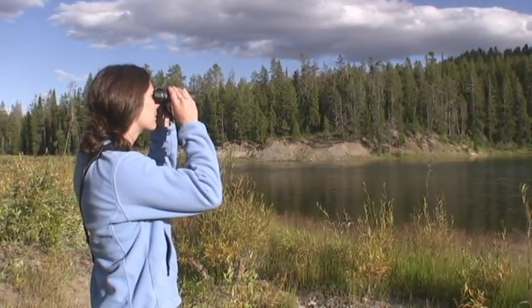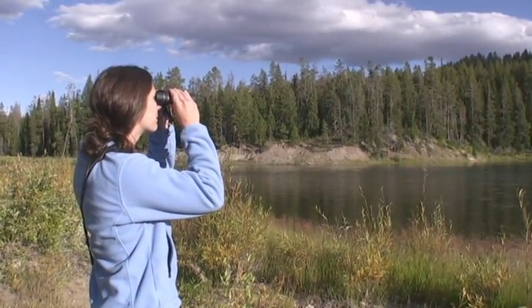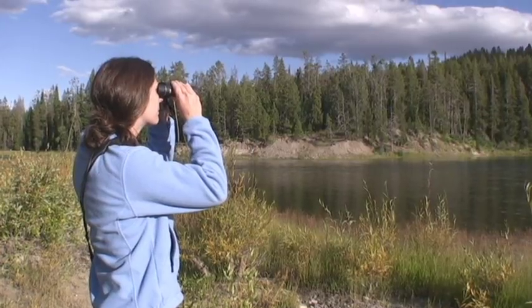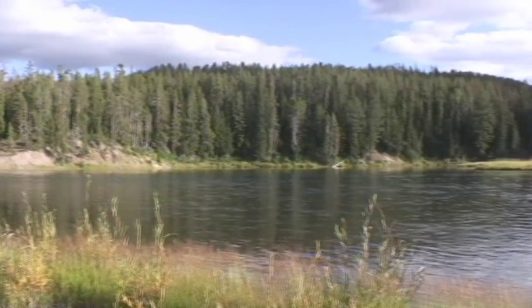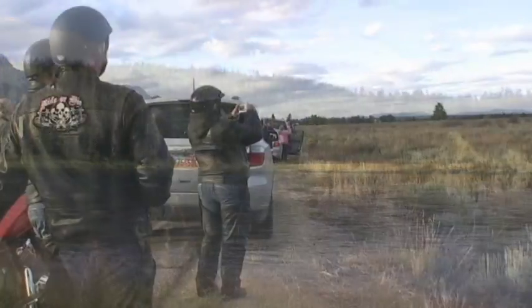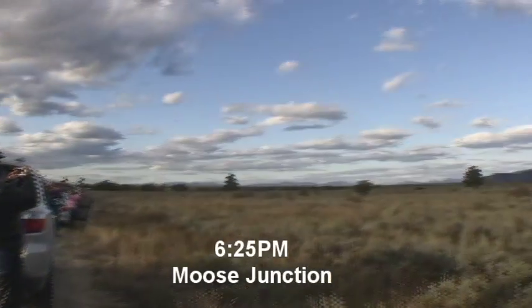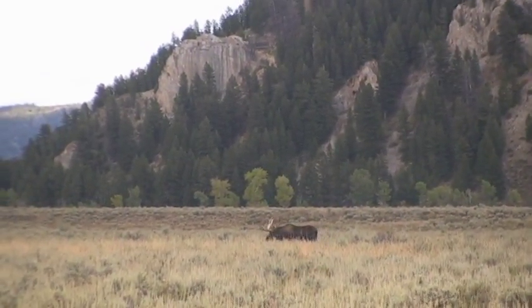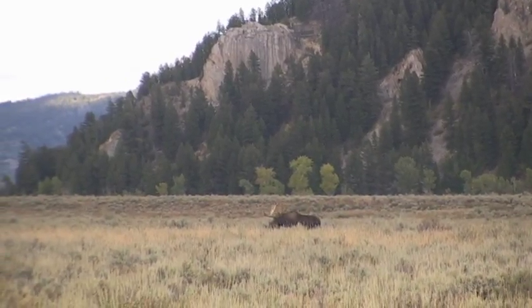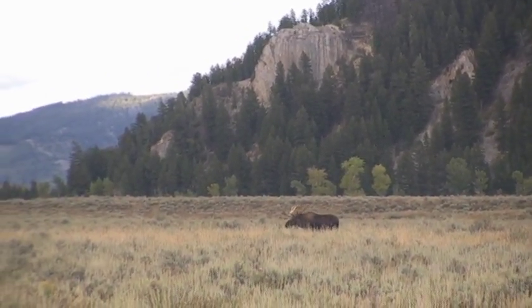I knew how much seeing a moose meant to Puddin'. So as she scanned the horizons, I stopped to ask two guys from Canada if they had seen moose. They told me: for moose, go to Moose Junction. Now why hadn't I thought of that? So here we were at Moose Junction with lots of people — and moose. I found out that these two big males had been sitting in this field all day long, just waiting for us to get back from Yellowstone.